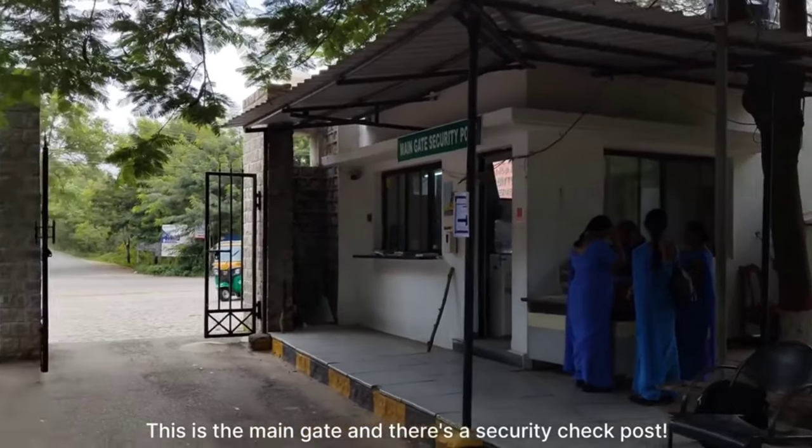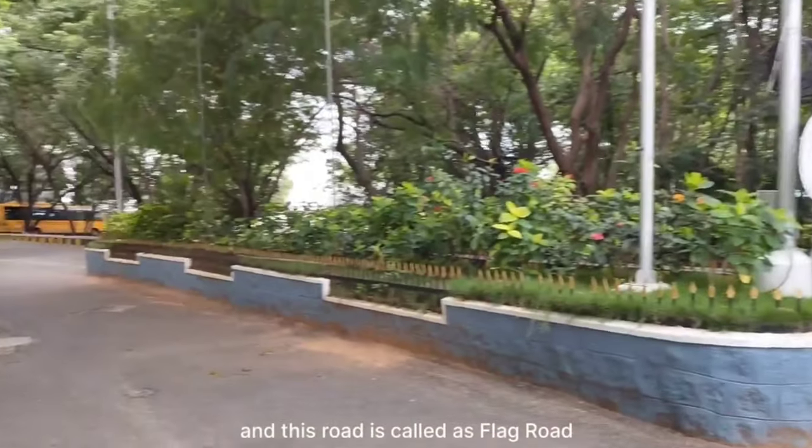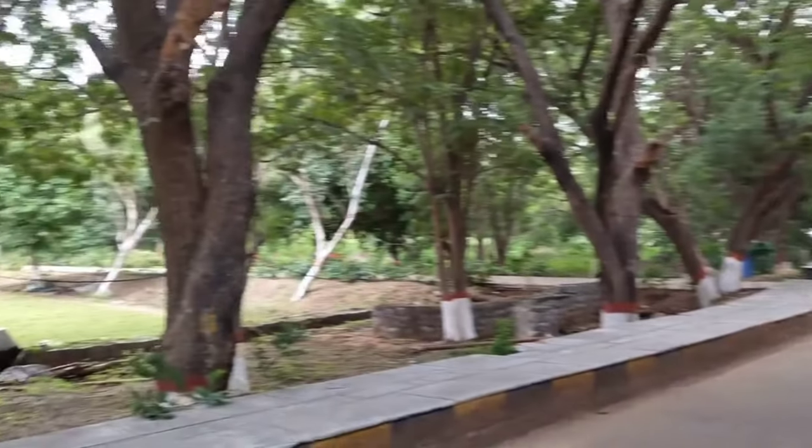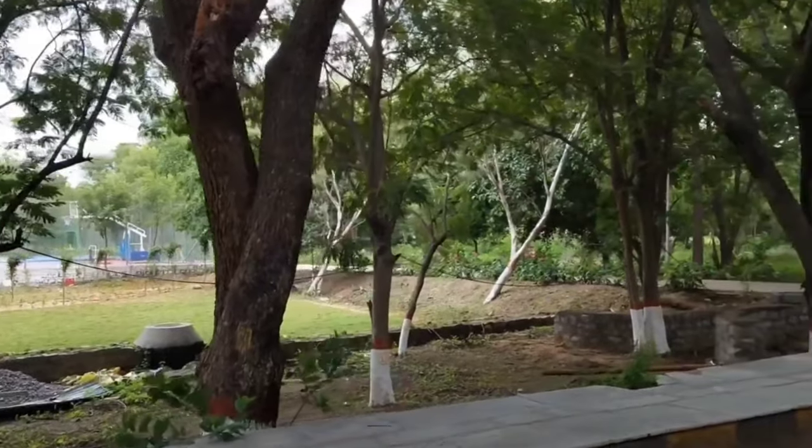This is the main gate, and there is a security check post. This road is called Flag Road. The campus is lush green — wherever you go, you will just find green trees.